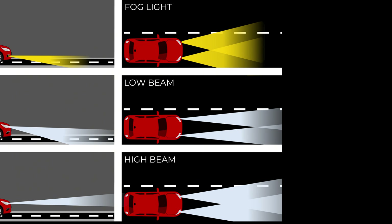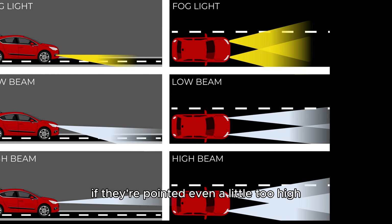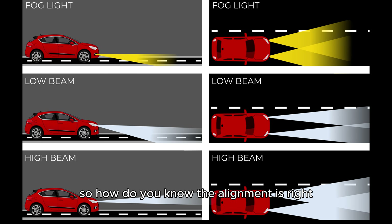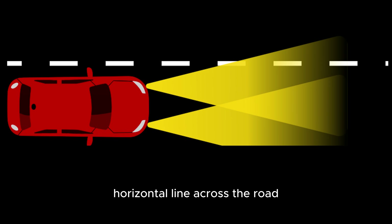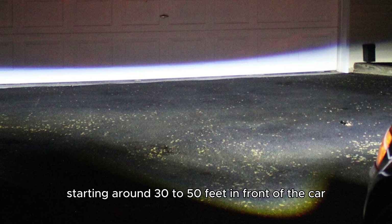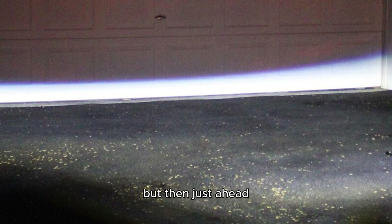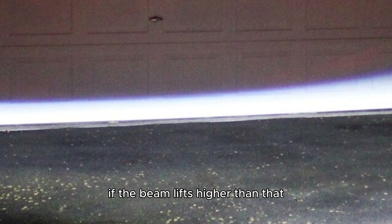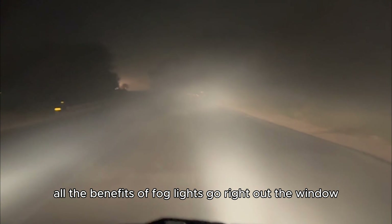Here's something just as important: the fog lights need to be properly aimed. If they're pointed even a little too high, the beam starts to catch the droplets in the air, and that blinding effect comes right back. So how do you know the alignment is right? The light should form a sharp, horizontal line across the road, with a clear cutoff point starting around 30 to 50 feet in front of the car. Right in front of your bumper it should still be a little dim, but just ahead the road should suddenly become visible with a clear stretch of light. If the beam lifts higher than that, you'll need to adjust the lights — otherwise all the benefits of fog lights go right out the window.